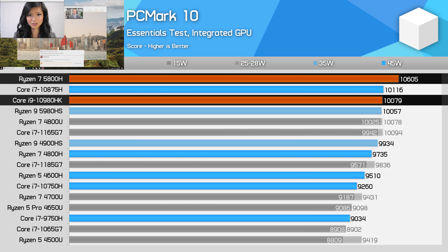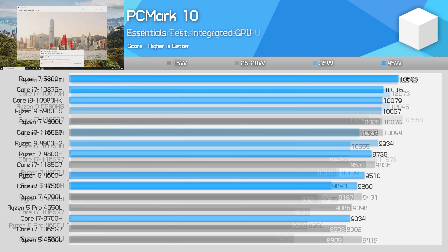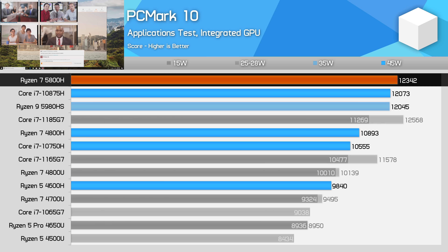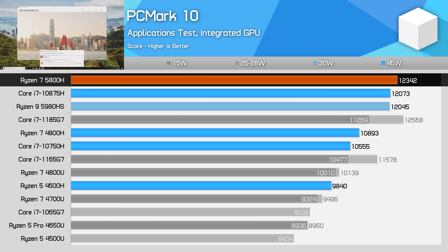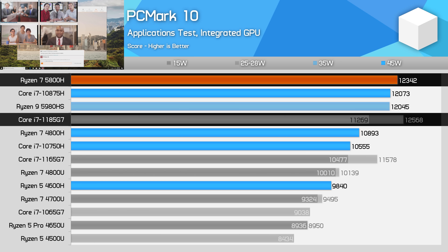Realistically, high-end laptop CPUs from either brand will deliver solid all-round performance in basic apps. In the PCMark Applications test, the 5800H again performs well, though the margins compared to Intel's processors are slim. Like with the Essentials test, there is no real difference between a 5800H or 10875H for office apps in practice. This CPU is a couple of percent behind the Core i7-1185G7, which is currently Intel's fastest processor for lightly threaded apps.